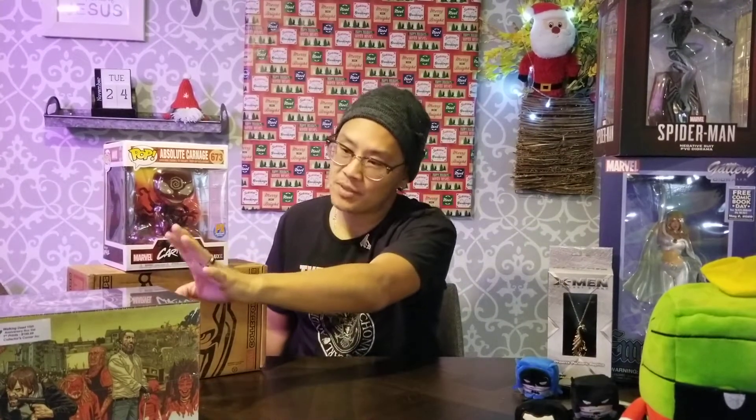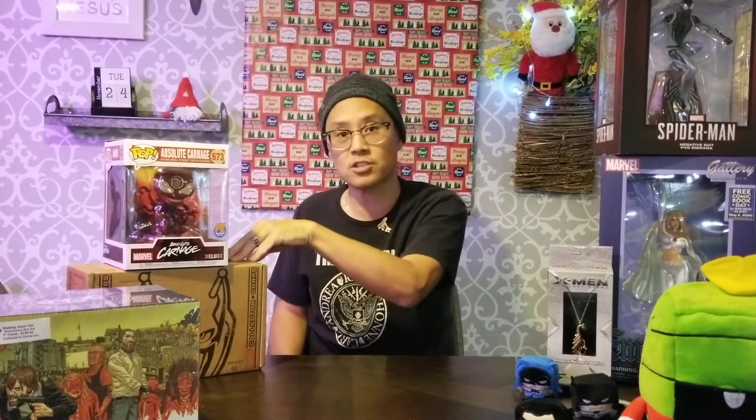We do have a lot of plushes and statues. This right here is the 15th anniversary box set for The Walking Dead, which contains the compendium graphic novels. This is the first Marvel Collector's Core box set — this is the Ant-Man one.